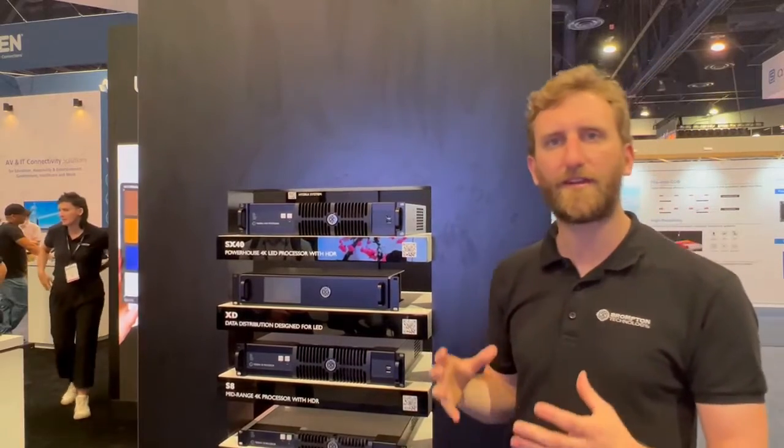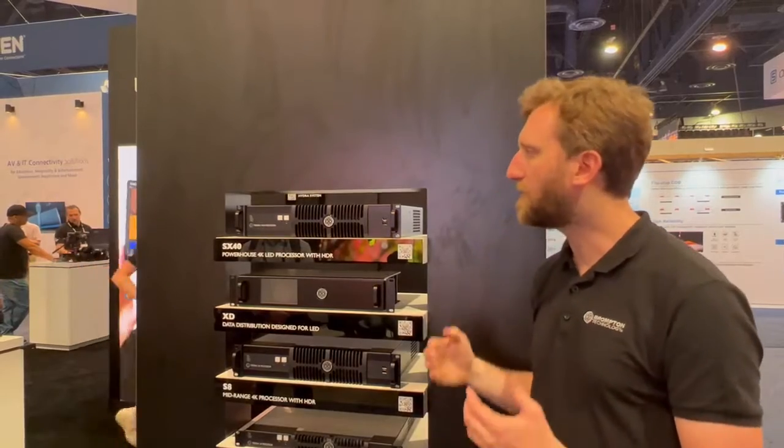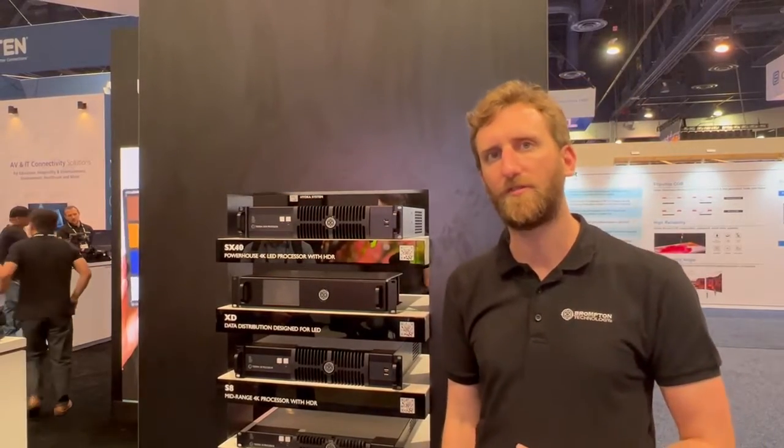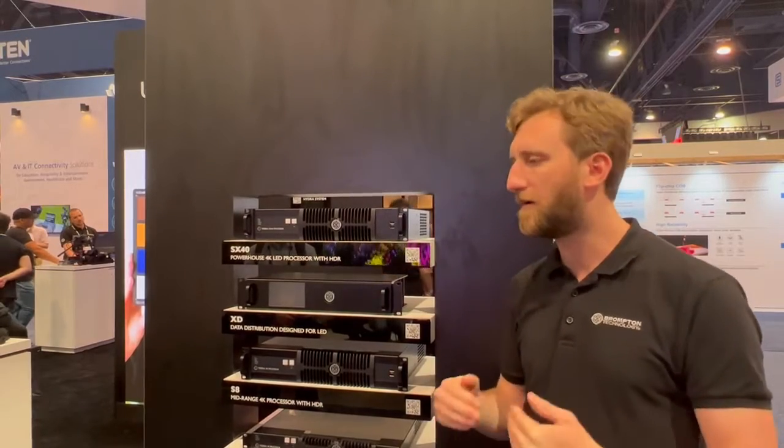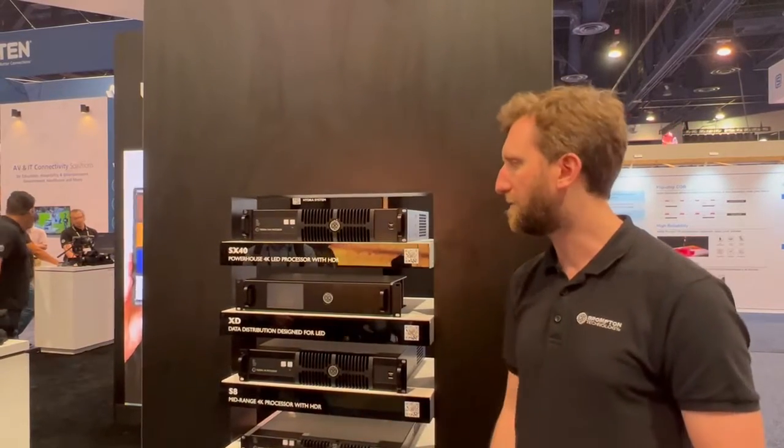It includes all our on-camera features. We've done a huge amount of R&D work in the last two years into colour performance and LED on camera and how it looks, due to the emerging VP market that's coming through.